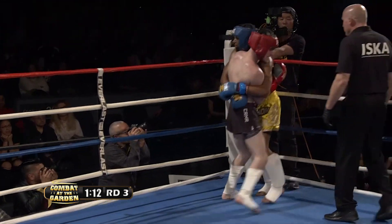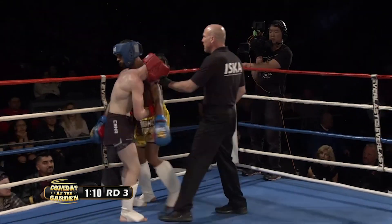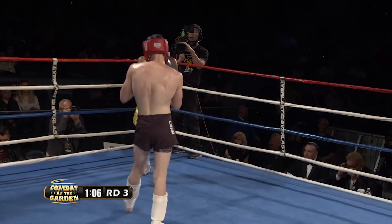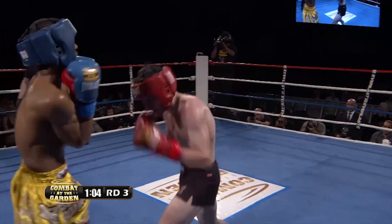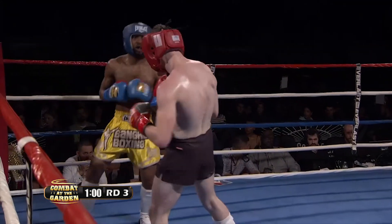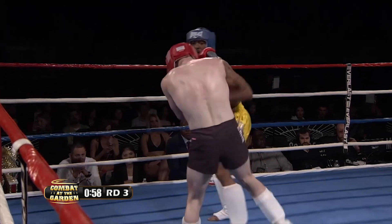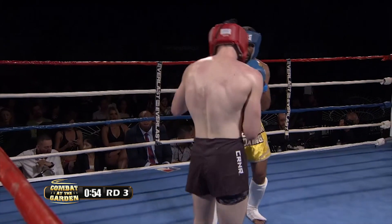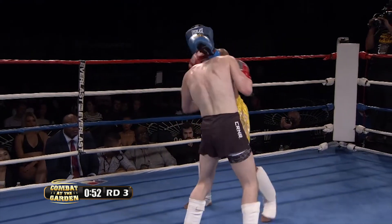There's a knee to the body by Theo. A lot of this is going to come down to who is less fatigued — who has more in the tank to throw volume, because that's what this fight has been all about. Both guys have been coming forward when they have the chance, both guys throwing a lot of punches and kicks. There's another low kick. This is the round where both men have to dig deep, and whoever can dig deeper might come out with the victory.